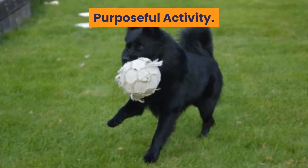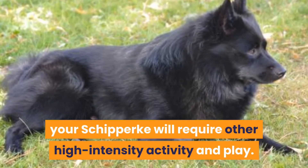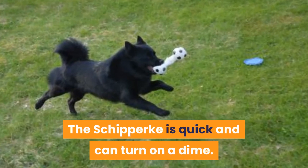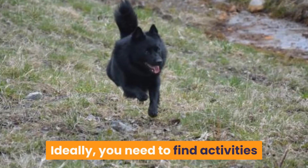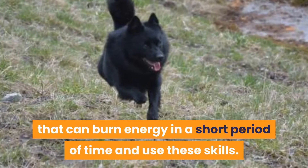Purposeful activity. In addition to the daily walk, your Schipperke will require other high-intensity activity and play. The Schipperke is quick and can turn on a dime. Ideally, you need to find activities that can burn energy in a short period of time and use these skills.